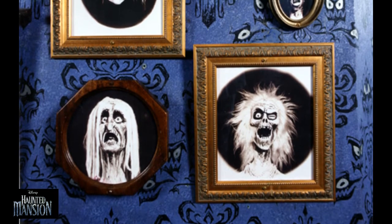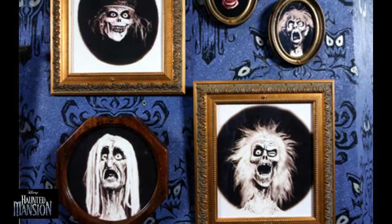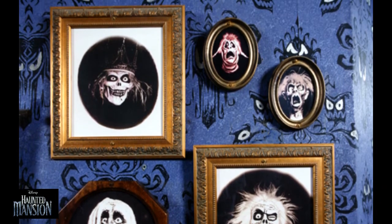The Haunted Mansion's infamous eye wallpaper, long credited to Imagineer Marc Davis, was actually a collaboration between Museum of the Weird creator Raleigh Crump and Claude Coates.